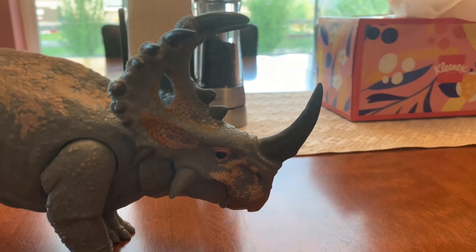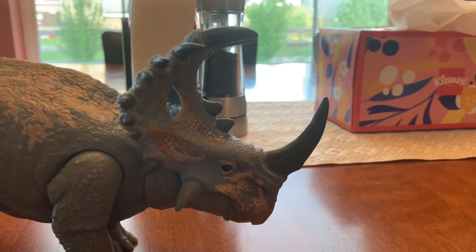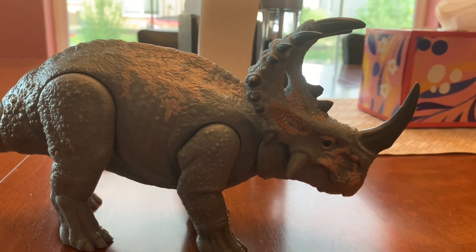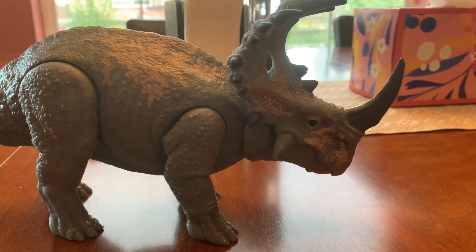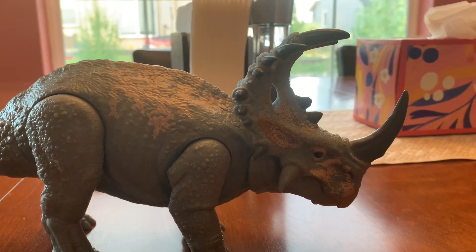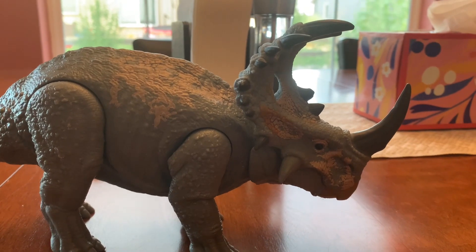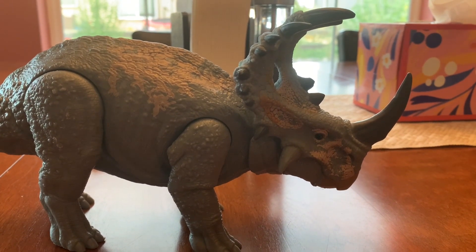The range of the Cenoceratops in the Jurassic Park franchise includes Isla Nublar, Texas, Biosyn Sanctuary, and Africa. The Jurassic World movies, TV show, and interactive episode that the Cenoceratops appears in are Jurassic World Fallen Kingdom, Jurassic World Dominion, Jurassic World Camp Cretaceous, and Jurassic World Camp Cretaceous Hidden Adventure.